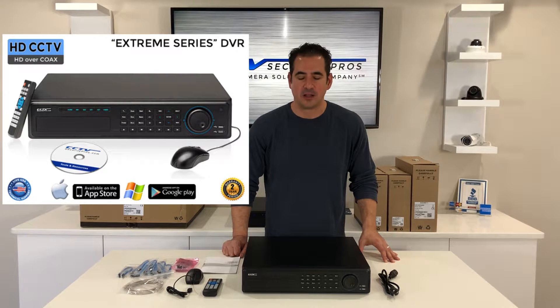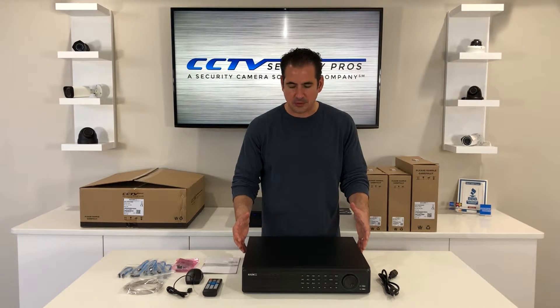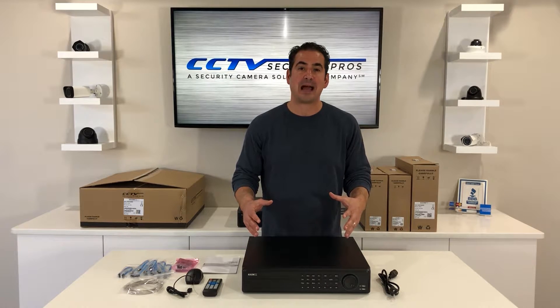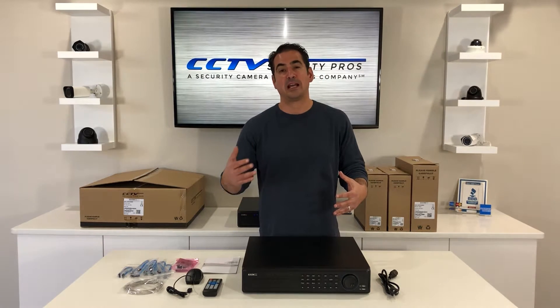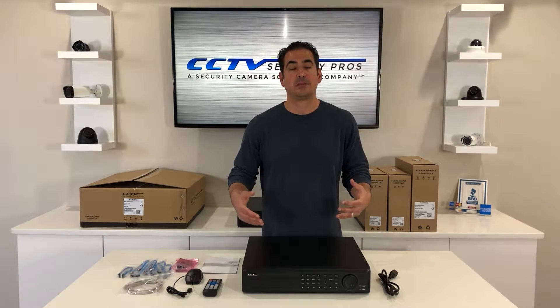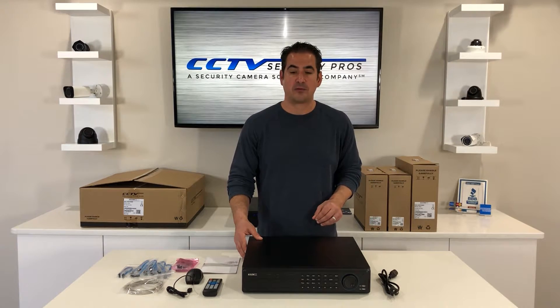Here we have our CSP32 XTR. We sell a lot of these recorders. You're going to notice it's a little bit larger than some of the other DVRs — this is more of an enterprise-level DVR. This recorder is very powerful. It can support up to 32 cameras at 2 megapixel or 1080p at 15 frames per second, or 32 cameras at 1 megapixel or 720p at the full 30 frames per second. It's a very powerful unit.